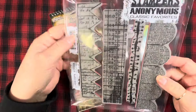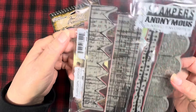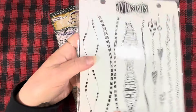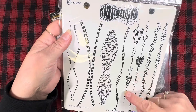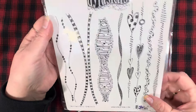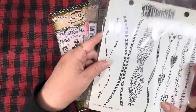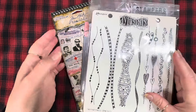I used a couple of stamps from Stampers Anonymous, also by Tim Holtz. This is Classic No. 6. And from Dilutions, I used one of these heart ones — I think this one, though I don't remember for sure. This one is called In Betweenies. And I think that is about the most of it.